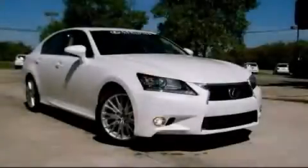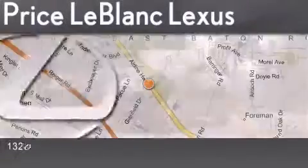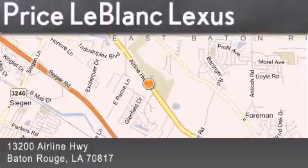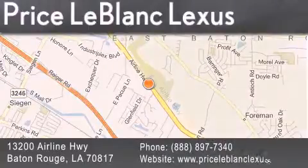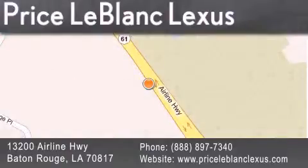Contact us today to arrange your test drive. Thank you for shopping at Price LeBlanc Lexus, conveniently located at 13200 Airline Highway in Baton Rouge. Please contact the Internet Department today at 888-897-7340 for special Internet-only pricing.